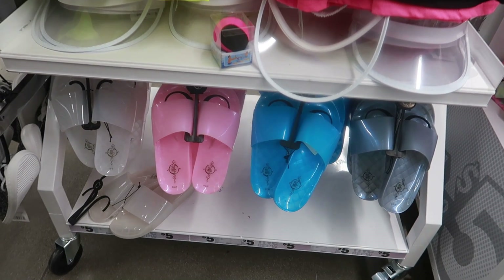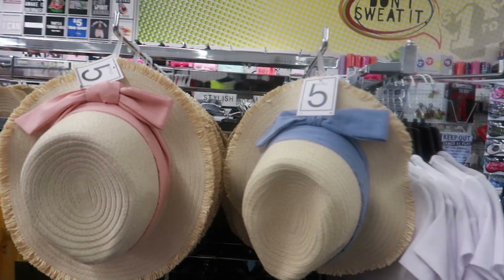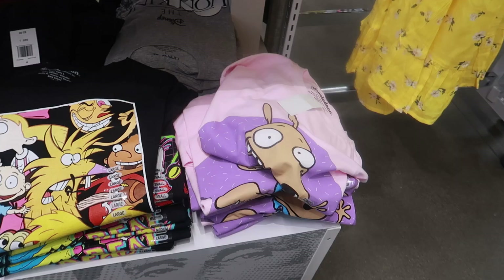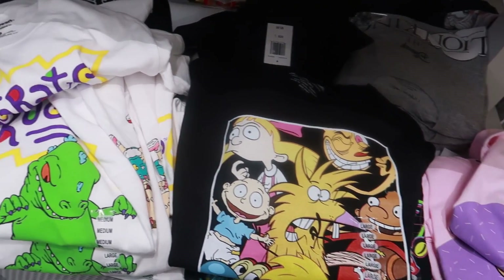Here are those sandals again and some cute hats — a little blue one and a pink ribbon one. There are more sandals and my weakness at this store is these printed t-shirts. I like those a lot.